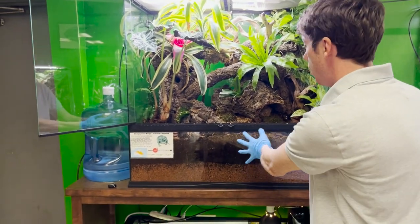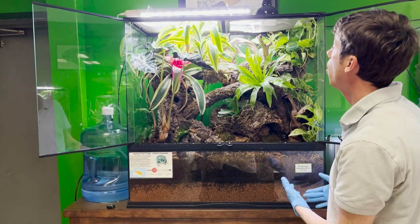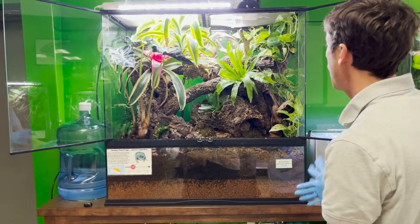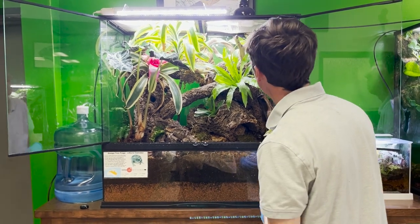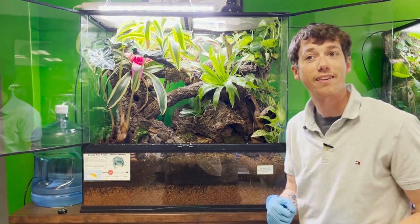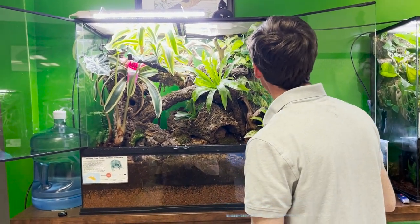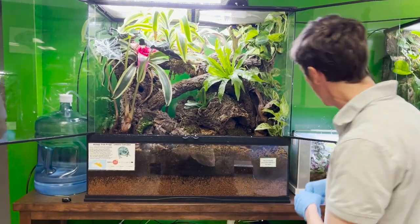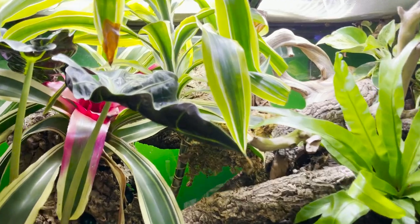Overall, looking at this habitat, it's been thriving and going really well. There are a couple of loose crickets in here that the dumpies haven't caught yet, but I expect this cage will be completely empty by the time I get back here on Thursday.